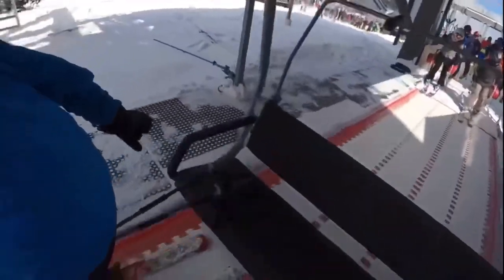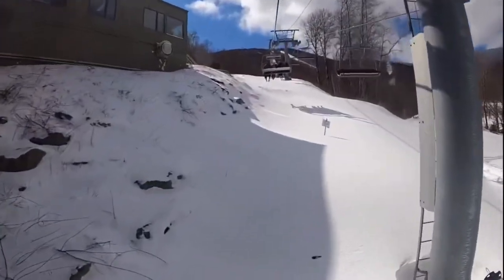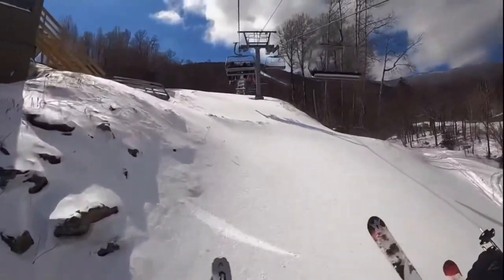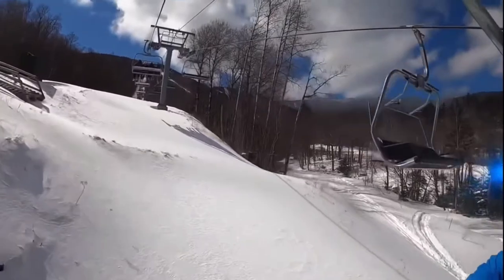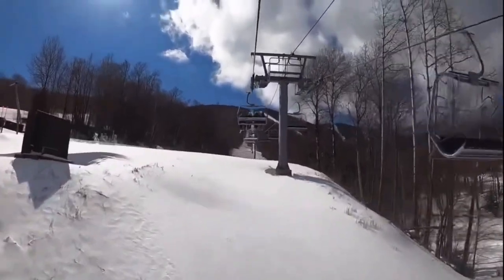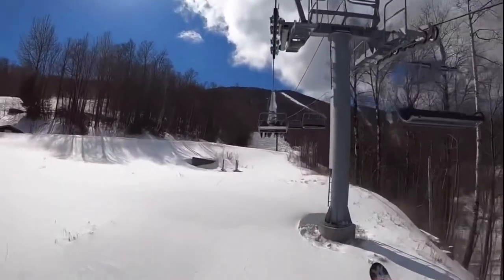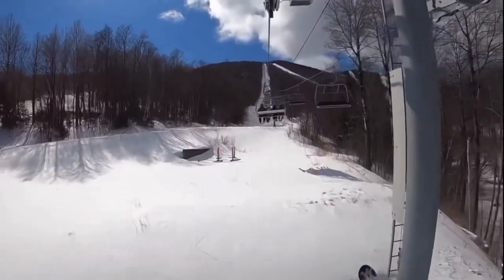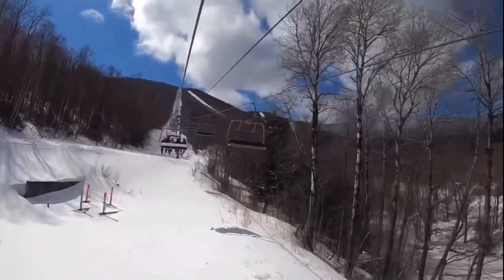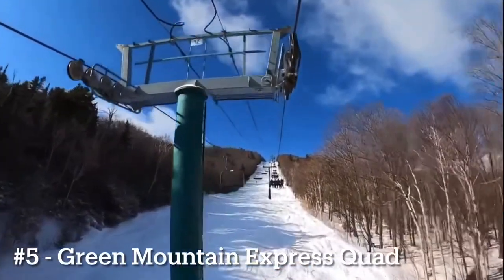Number 6 goes to the Valley House Quad. It may come as a surprise that it ranks this high because it is a slow fixed grip and doesn't access a ton of terrain, but it's a great backup to Super Bravo if that lift is down or has long lines. You can access most of the Super Bravo and even Heaven's Gate terrain from this lift with a little traversing. It's a very slow but super comfy lift that accesses some great intermediate trails.